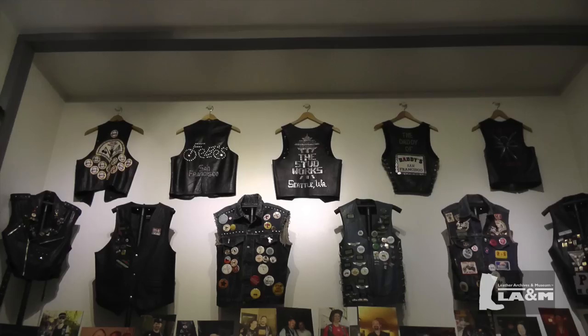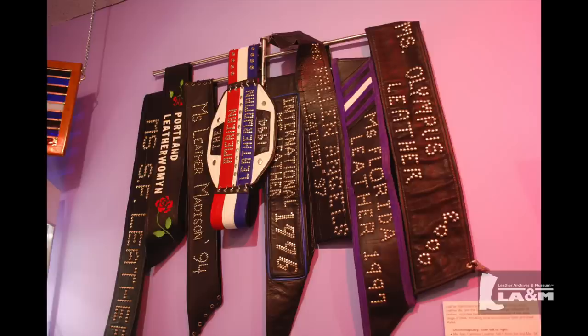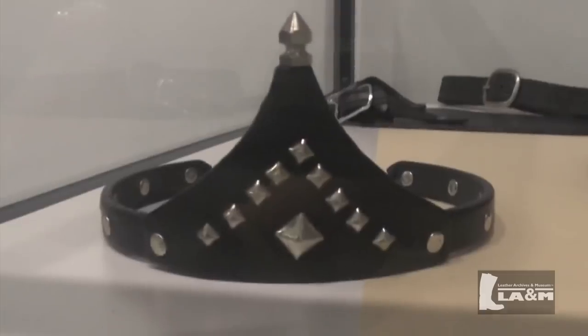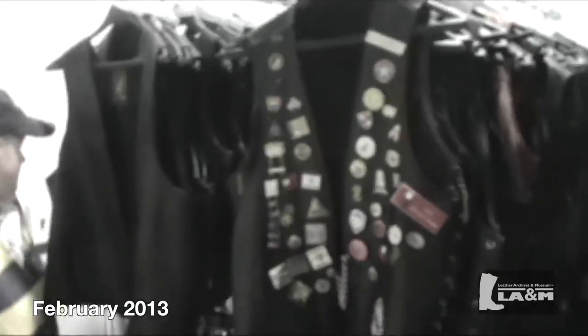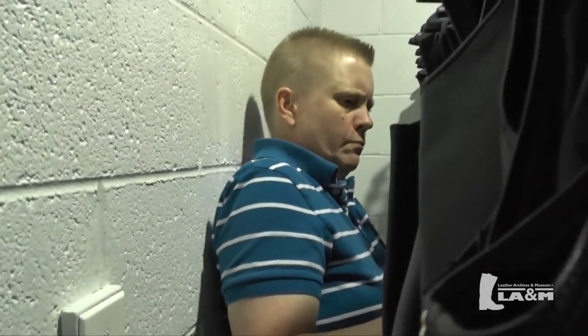The Leather Archives and Museum currently has approximately 150 vests, 170 title holder sashes, countless uniforms, jackets, belts, and other clothing within its leather textile collection. Many of these items are stored in the Leathers Room inside LANM's climate-controlled archive. While it is a sight to behold so many historic, well-worn, and well-loved objects in one location, the growing leathers collection was starting to outgrow the existing 9-foot by 11-foot Leathers Room.